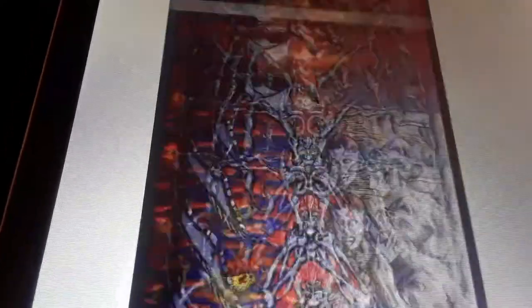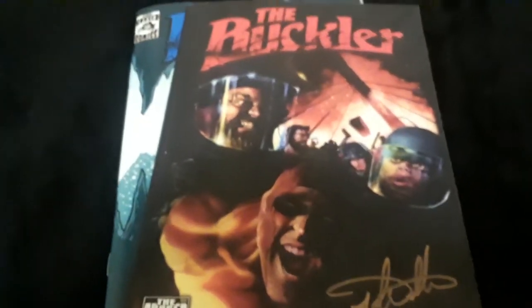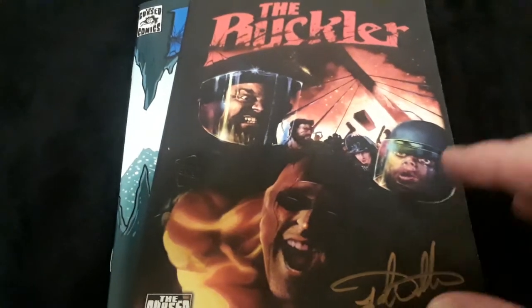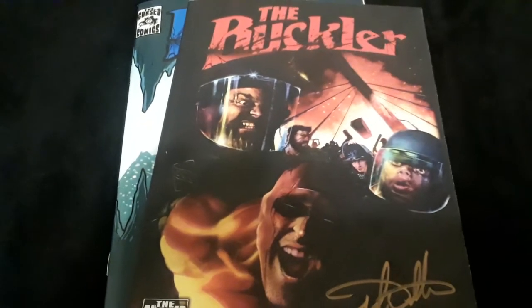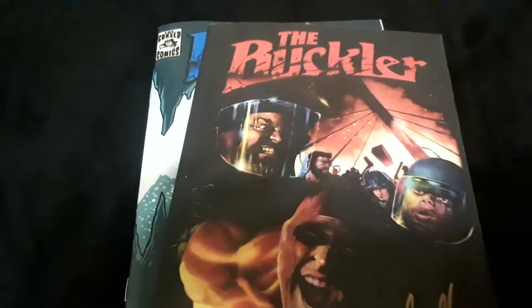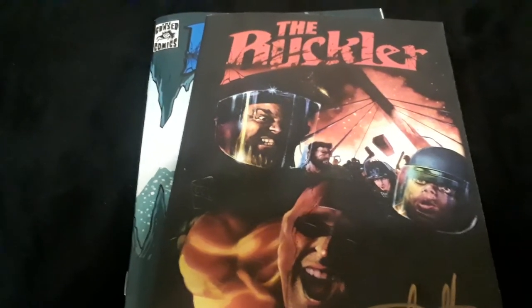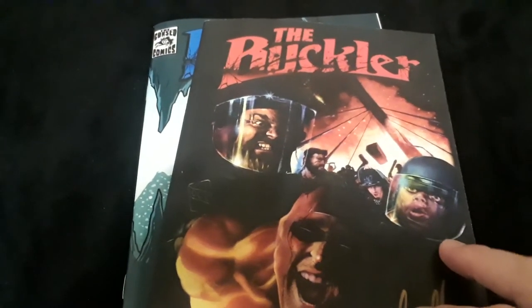He is working on The Buckler 2. Dillard is a really big inspiration — he's doing these cool videos and doing different things with his character that other people aren't doing. If you're an indie artist, you really should check him out and follow him.